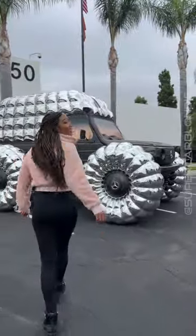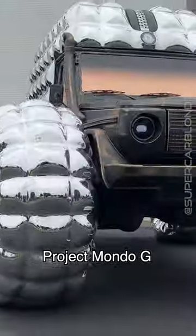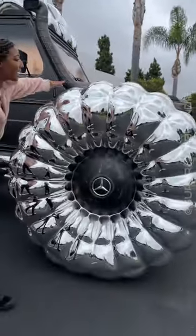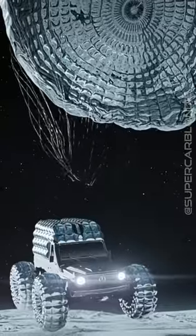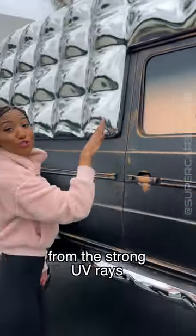Check this out. This is a car that can drive on the moon. It's called Project Mondo G by Mercedes Benz. Look how massive these tires are — they're made so that they can bounce on the moon. It's got gold tint to protect the astronauts from the strong UV rays.